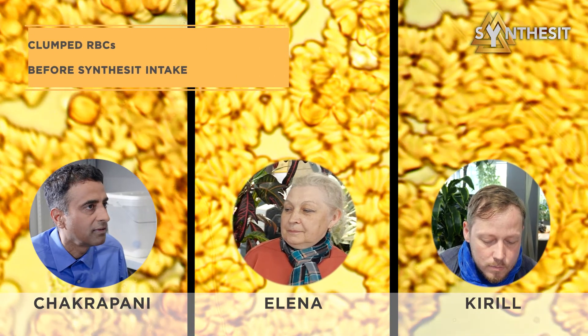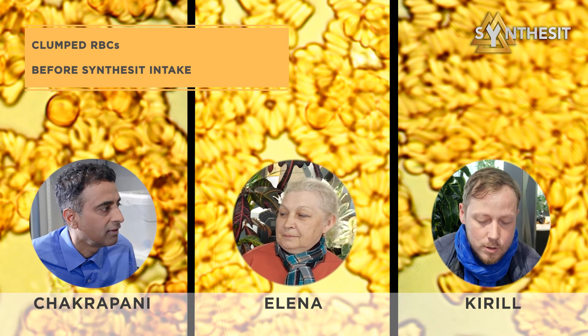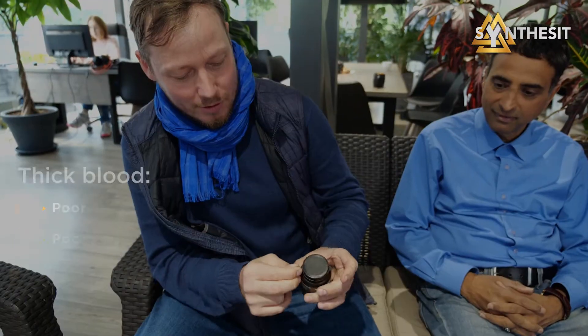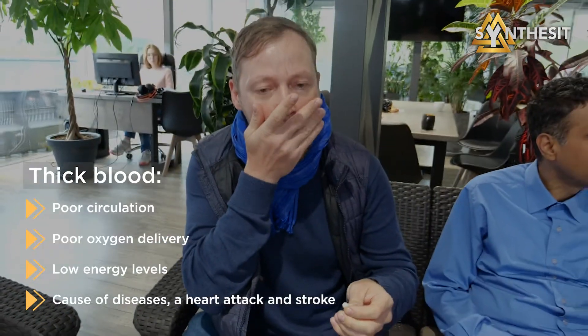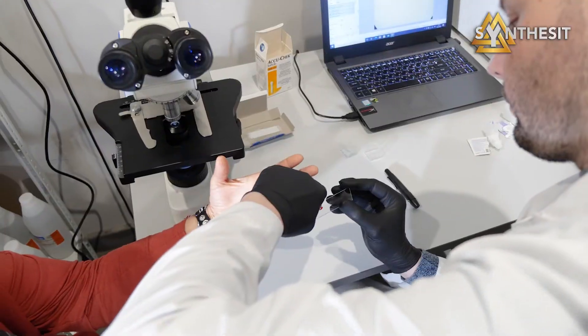The thick blood flows slowly through the circulatory system, delaying the transport of oxygen, worsening health and energy levels, and being the cause of various diseases. After that, Chakrapani and his family took four synthesized capsules each, discussed topical issues, and one hour later they checked their redrawn blood samples.